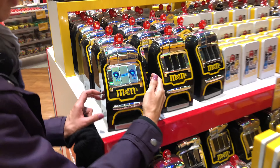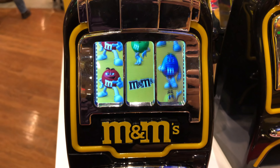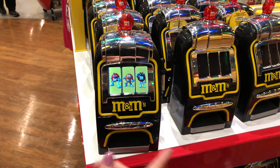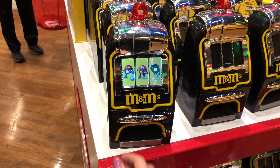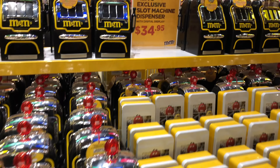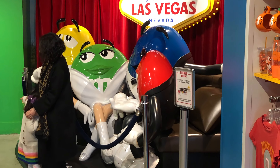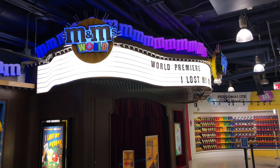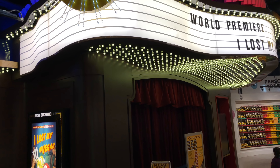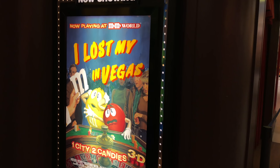It's a slot machine and the display actually lights up. I think you win every time. Maybe if M&Ms were in there they'd come out the slot — that would be cool. This is something cool that we don't have at the M&M store in Orlando: it's a 3D movie you can see for free right here in the store. We saw it and it was kind of weird but cute and fun.